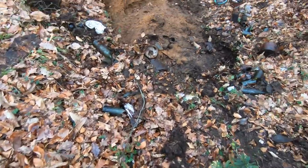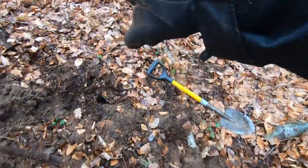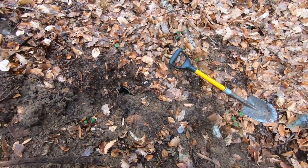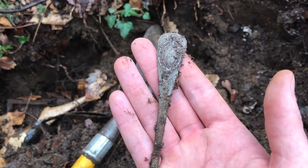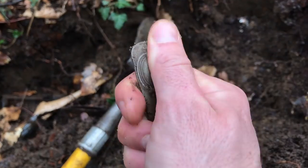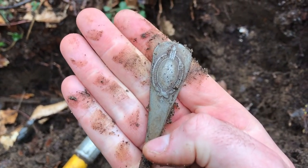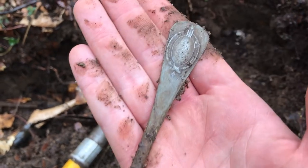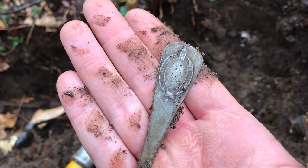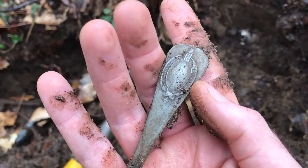I'm going to continue digging for at least another 20 or 30 minutes right in here to see what else I can find. We're getting ready to leave and I just found this beautiful spoon handle — look at that! Amazing design on there. It's made of pewter — so it's from the 1800s or 1700s.